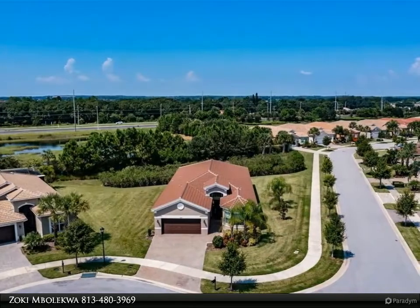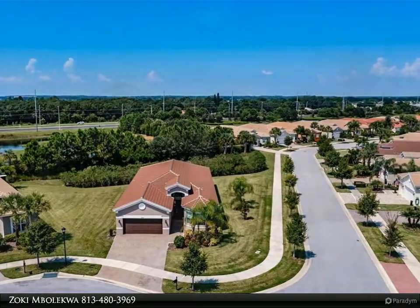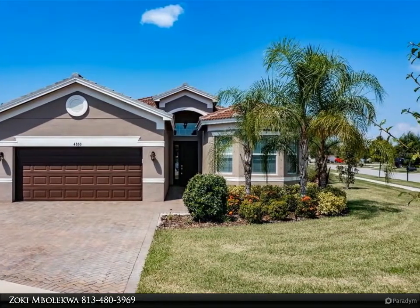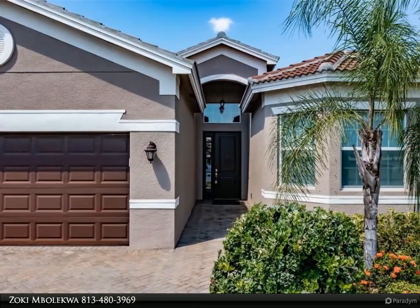Upon arrival take notice of the full garage-width pavered driveway and the extended pavers on the walkway leading to the front door — discreet upgrades that add practical value. As you enter this Barbados, you will be welcomed into an expansive foyer with a 14-foot tray ceiling that creates an environment of openness.